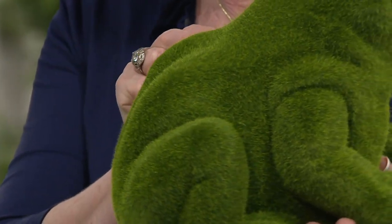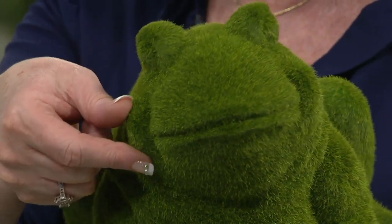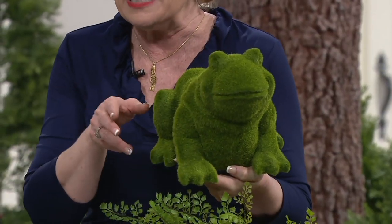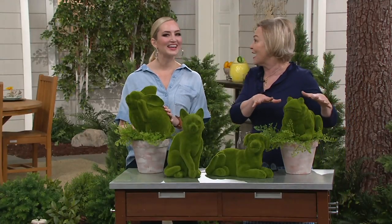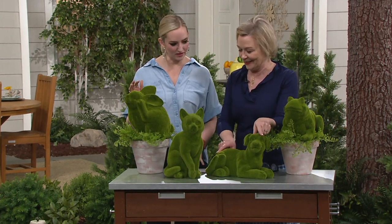The detail in this is truly amazing. Look at the jowls on this frog — his eyes are adorable, his smile. He looks amazing in a fern garden, or customers have sent me pictures of a bathroom where they have this sitting by the side of the tub. So cute.